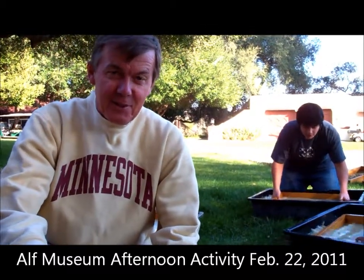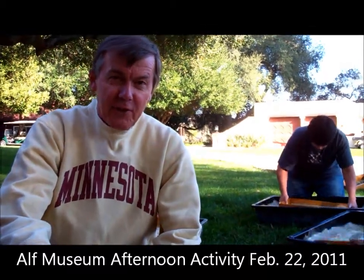Hi Doc. Hey. How are we doing? What are we up to today? What we are doing is screenwashing.